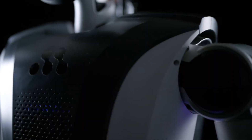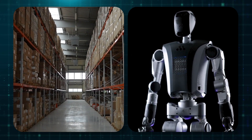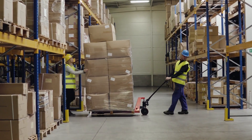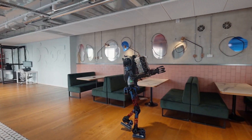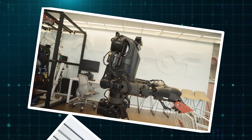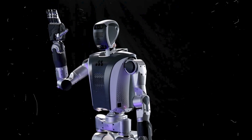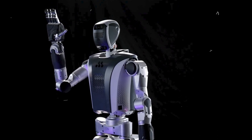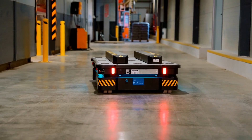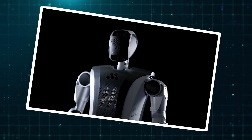Beyond household chores, Mentebot is designed for high-efficiency work environments. In warehouses, it can retrieve, transport, and organize inventory with precision. Instead of relying on human workers for repetitive, physically demanding tasks, this humanoid can operate for hours without intervention. It's built to handle heavy loads, navigate busy spaces, and work seamlessly alongside people. Mentebot brings both power and intelligence to industrial automation — the more it learns, the more valuable it becomes. Unlike single-purpose robots designed for one specific function, its adaptability makes it useful across multiple industries.